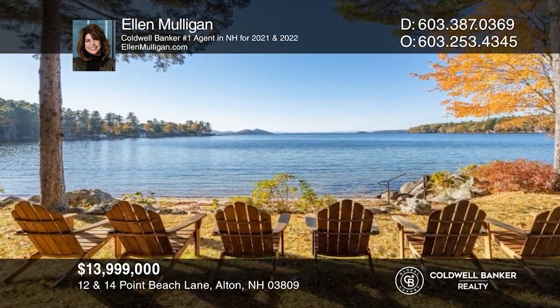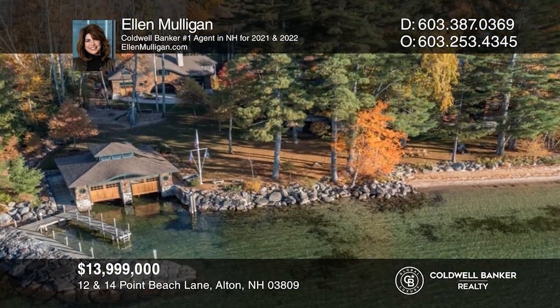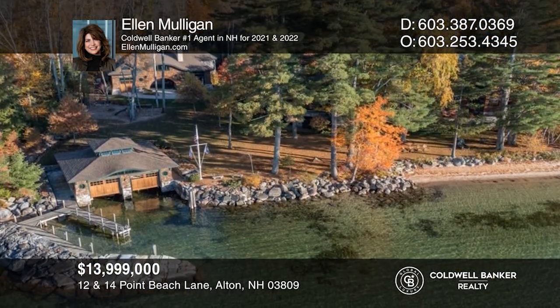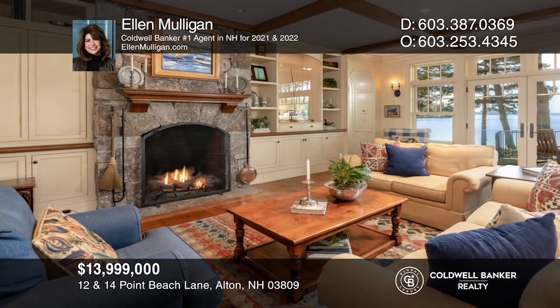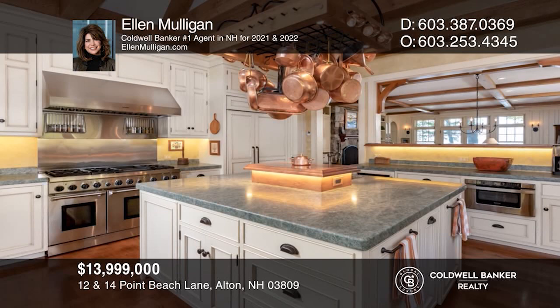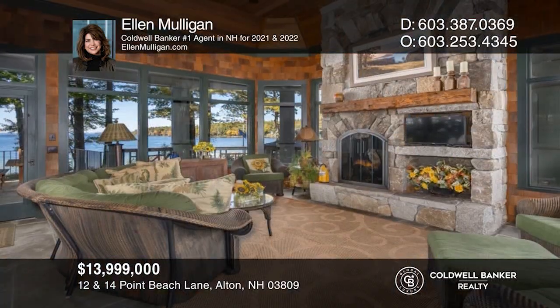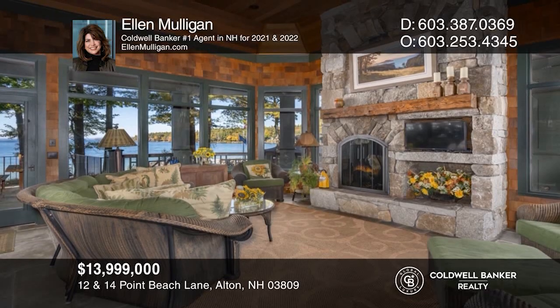This property features nearly 300 feet of sugar sand beach, a two-bay boathouse, breakwater, additional docking, a stunning main house with three stories of luxurious living equipped with an elevator and gorgeous kitchen, and a charming guest house, making this the ultimate compound for entertaining guests and loved ones. Make this one-of-a-kind home yours today by calling Ellen Mulligan.